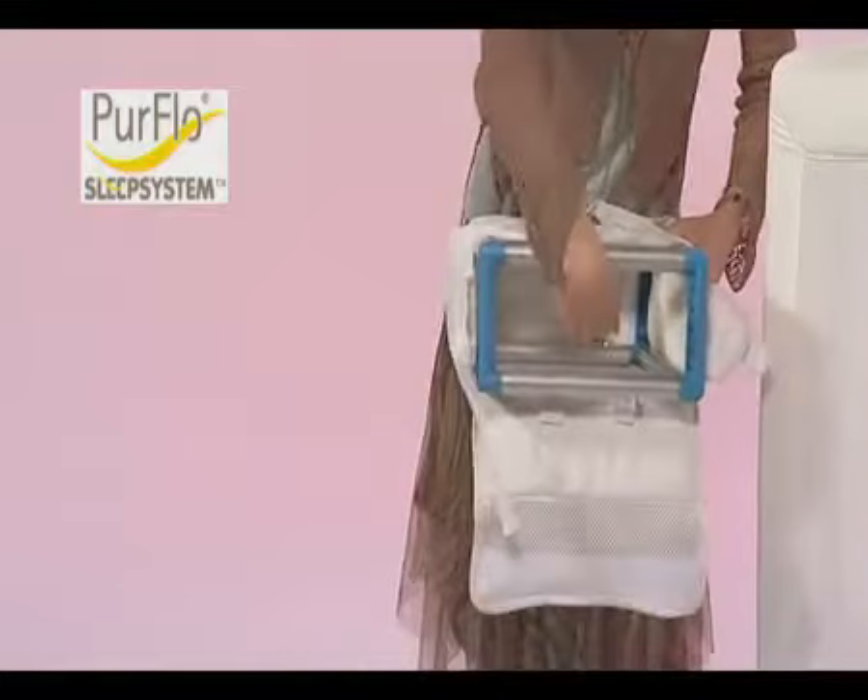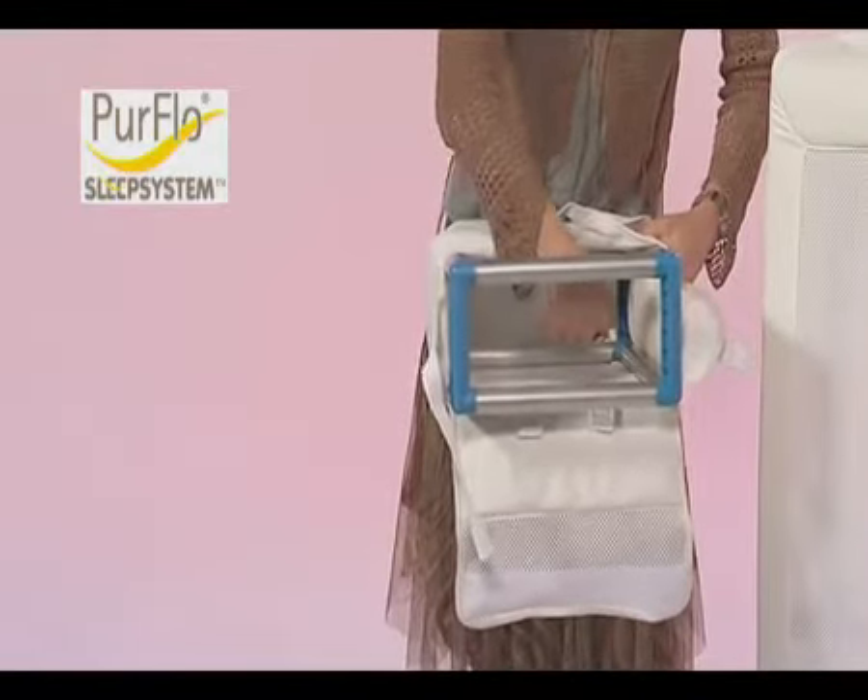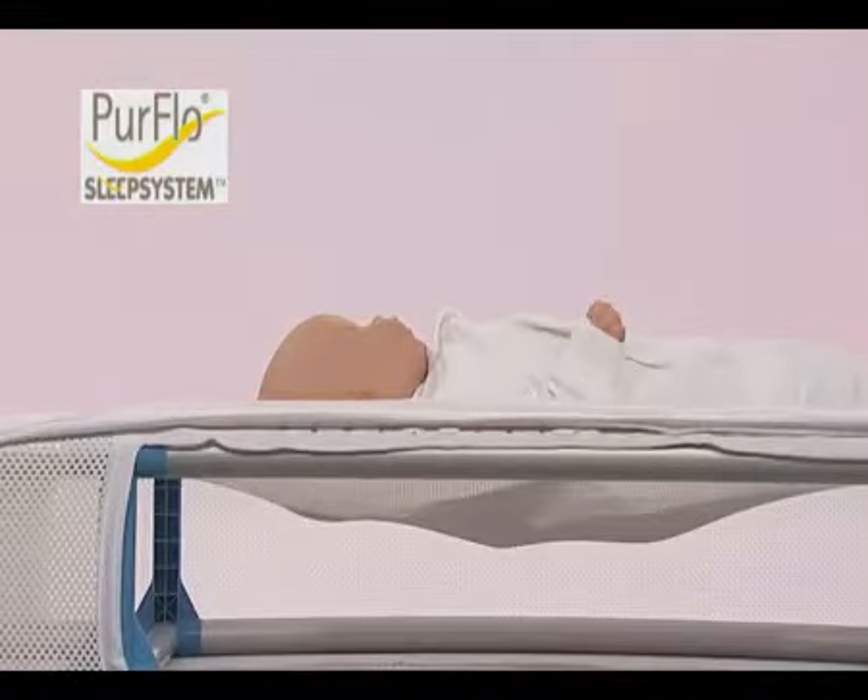Unlike other mattresses, there is no core, so there's nothing for the dust mites and allergens to grow on. The PureFlow mattress has been independently tested against other leading brands. All others show a significant increase in allergens that build up day after day, and these can be transferred to your baby.